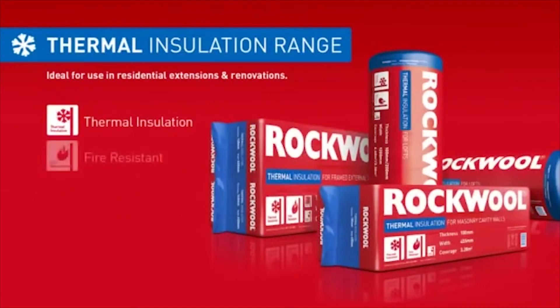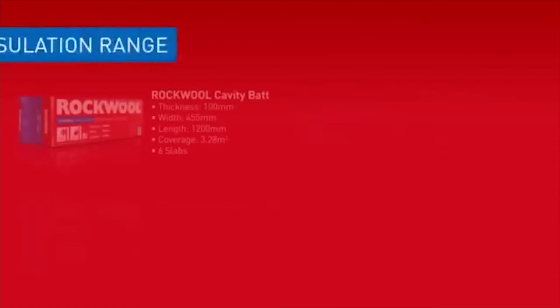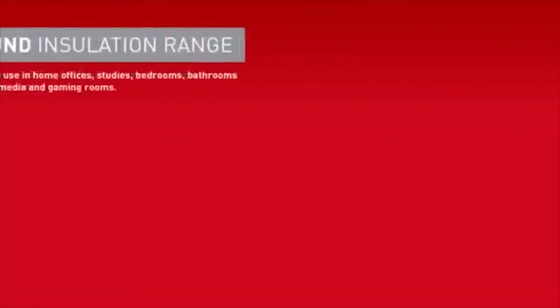Rockwool thermal insulation is ideal for residential, extension, and refurbishment projects, and it comes in a convenient range of slabs or rolls with great thermal performance, increasing home comfort and safety while keeping energy bills low.